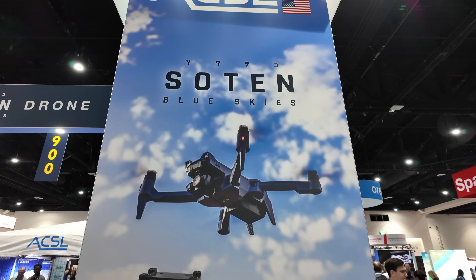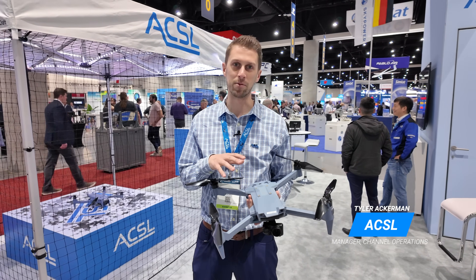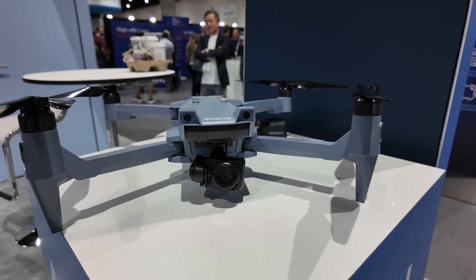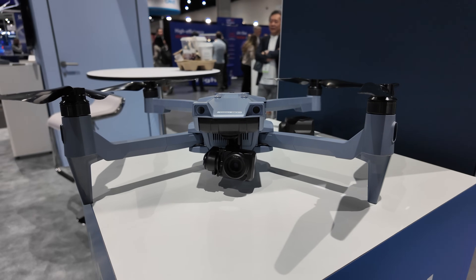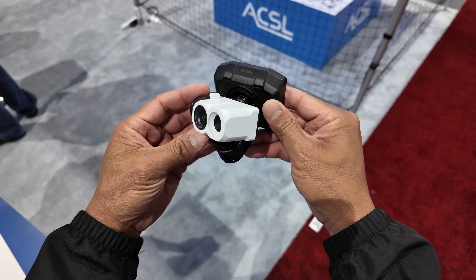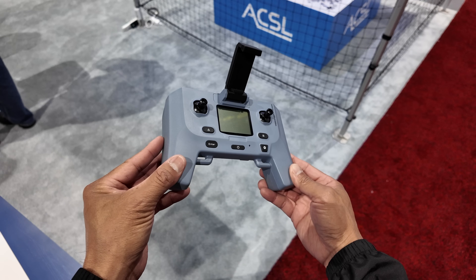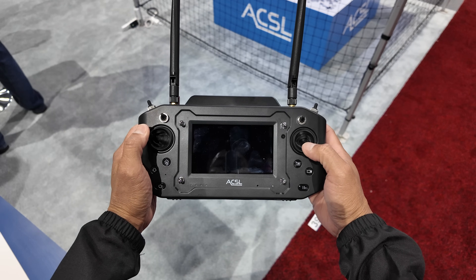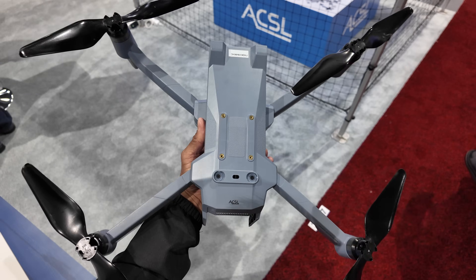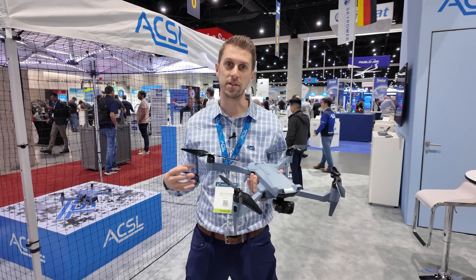Hey guys, Tyler here with ACSL, Manager of Channel Operations. We're here showcasing our Soten drone at AUVSI Exponential. Swappable payloads, about a 25-minute flight time, IP43 rated, fully NDAA compliant. We've got a standard 20-megapixel mechanical shutter camera, a thermal payload, a zoom payload, and a multi-spectral as well. It has a 2.5-mile range, a standard controller and smart controller option. For more information, check us out at acsl-usa.com — we'd love to get you set up with a demo.